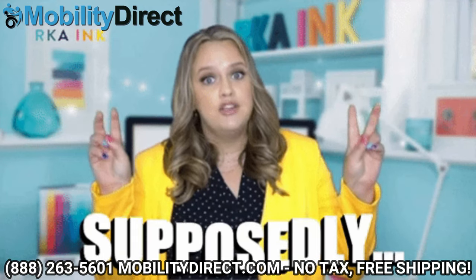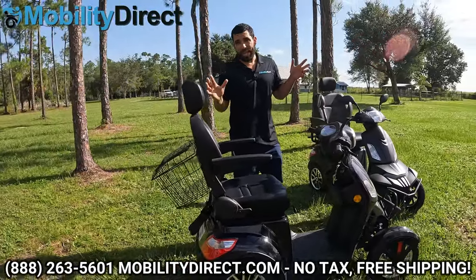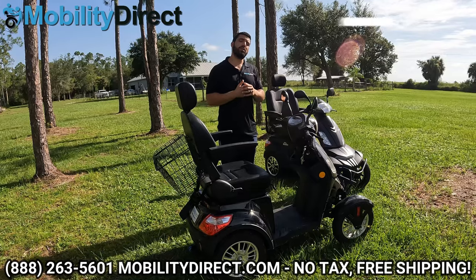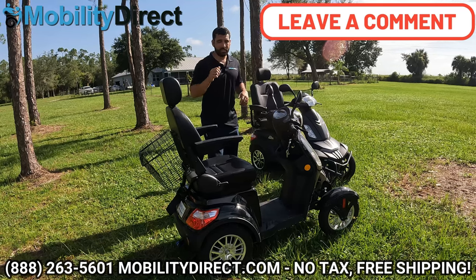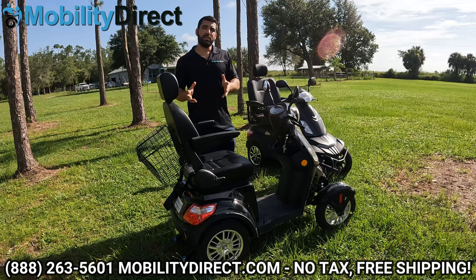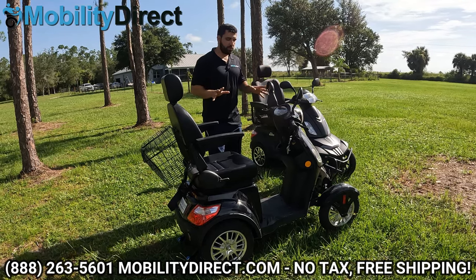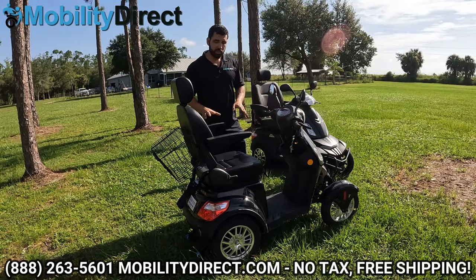Supposedly, the EW46 can go up to 35 miles on a full charge, though we haven't tested that ourselves. From customer feedback, many report it doesn't come close to that range. That said, both models hold 400 pounds and both go 13 miles per hour.